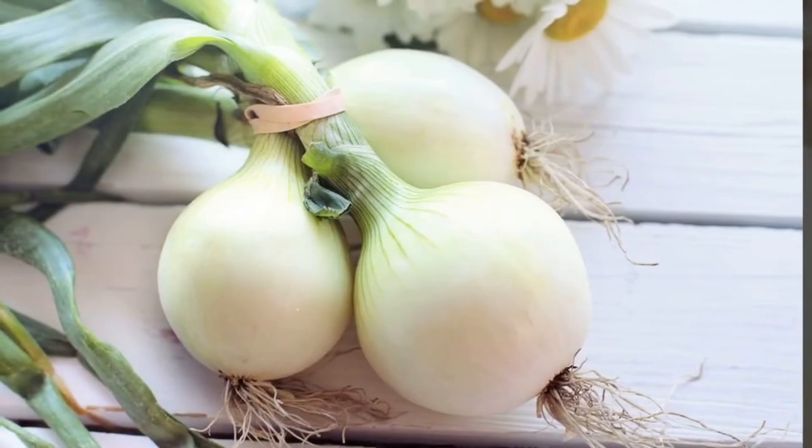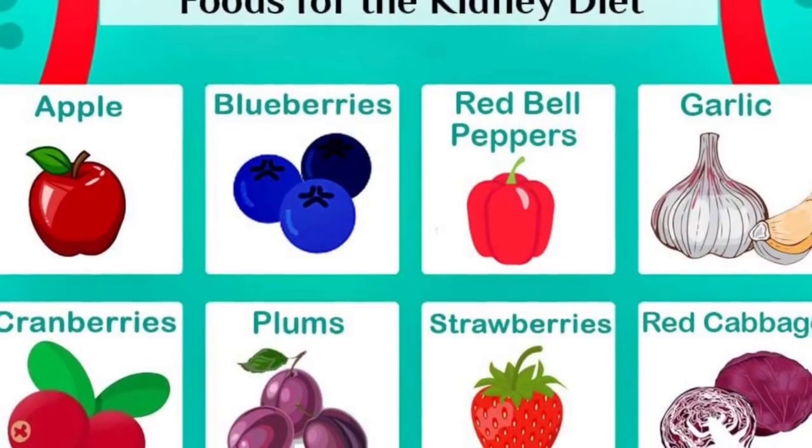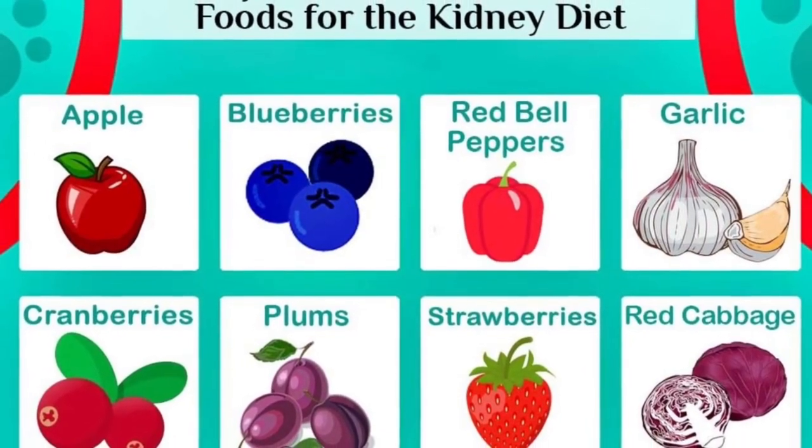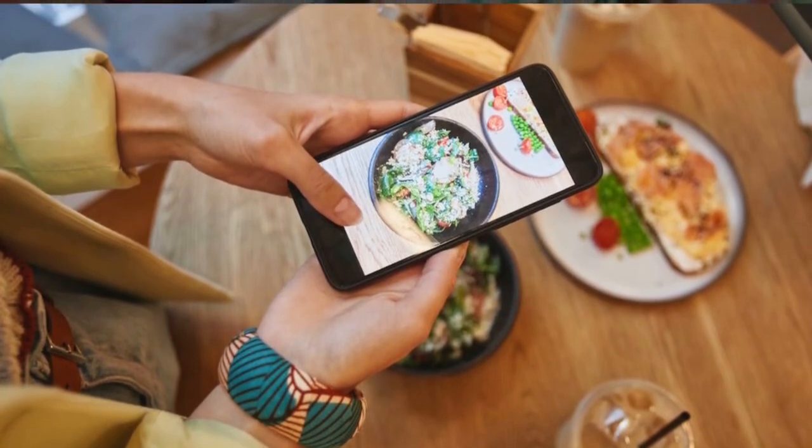5. Onions. Onions are known for their anti-inflammatory properties and contain antioxidants that help protect the kidneys from oxidative damage. They also add flavor to dishes without the need for excess salt.